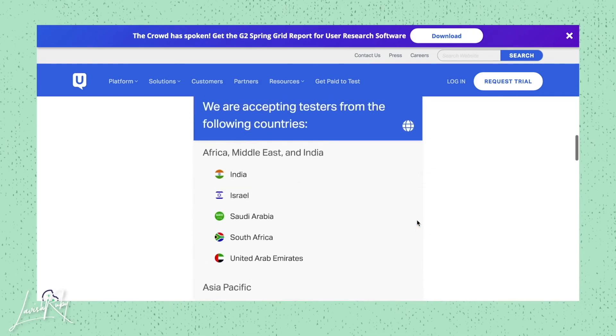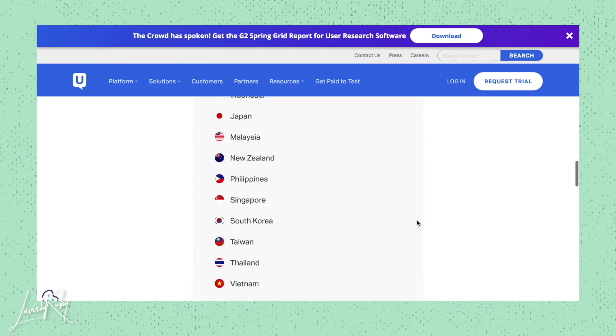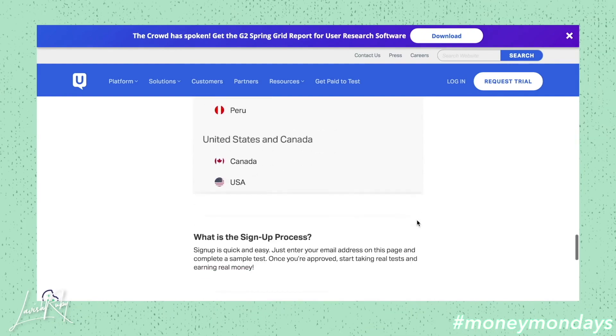What's great about this is also that it's international, so this is available to people that live in a whole bunch of different countries. There's a list of different countries available here in Europe, Africa, Asia, and Latin America. If your country is on the list, you're able to apply and it's as easy as that.